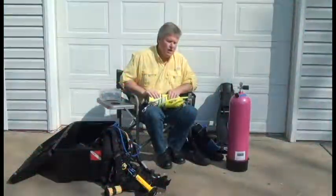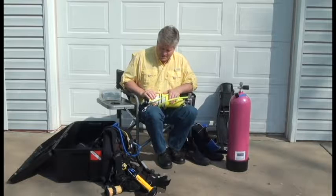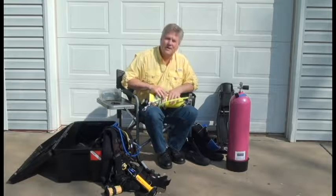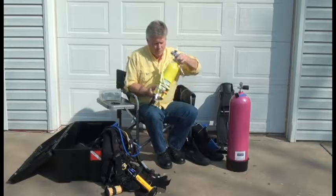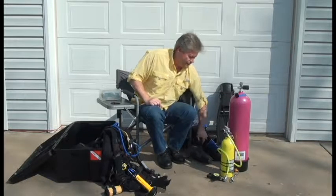This is a pony tank, or a bailout bottle. If everything else goes wrong with my equipment, I have a secondary right here, and this is more than enough air to get you to the surface safely. I always carry this for myself or for another diver that might need it.